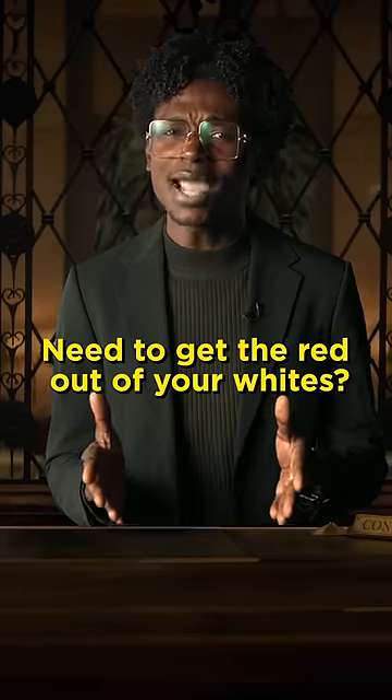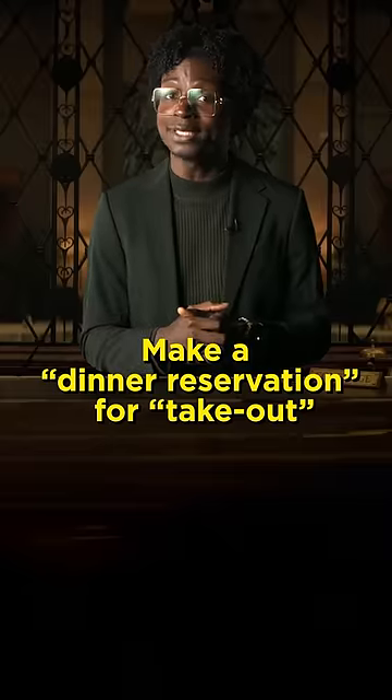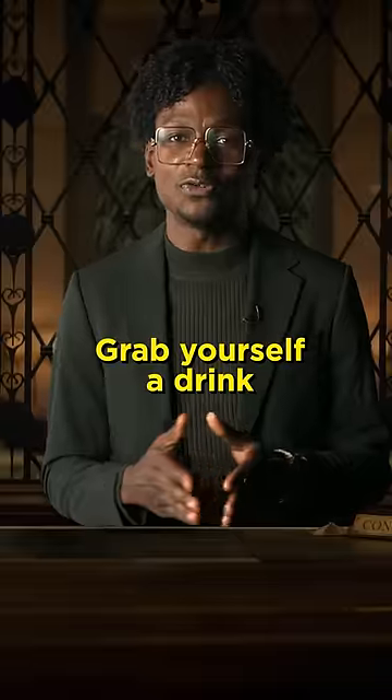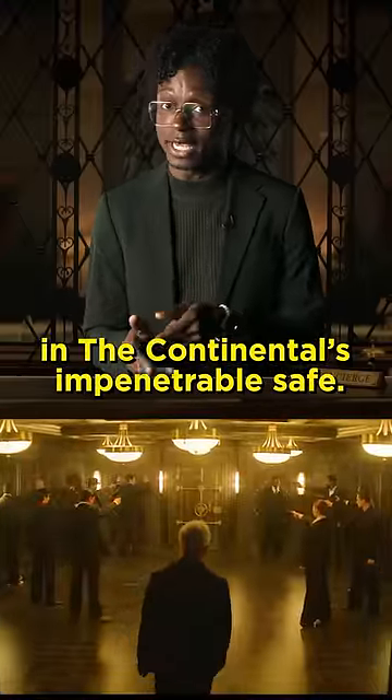Need to get the red out of your whites? The laundry service has your back. Need to get rid of something that's kicked the bucket? Make a dinner reservation for takeout and they'll pick up your leftovers. Need to prep for your next job? The private armory can help you restock. Grab yourself a drink and let loose at the nightclub, but don't lose your valuables — make sure you keep them in The Continental's impenetrable safe.